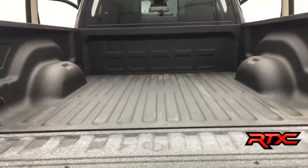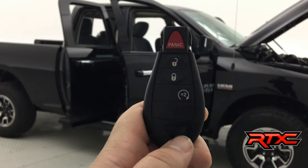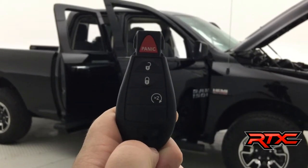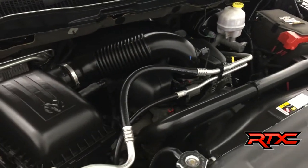One of the other awesome features of this vehicle is a factory remote start right on the key fob. Here's an up-close look at the 5.7-liter V8 HEMI engine.